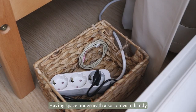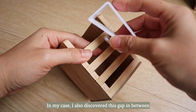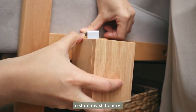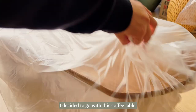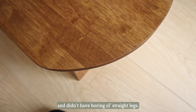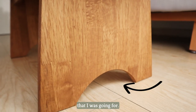Having space underneath the couch also comes in handy for hiding cables or storage boxes. In my case, I also discovered a gap in between and decided it would be handy to store my stationery. In the spirit of leaning into darker woods, I decided to go with this coffee table. I particularly liked that it was curved around the sides and didn't have boring straight legs — the curves played into the whole organic shape thing I was going for.